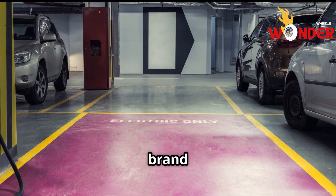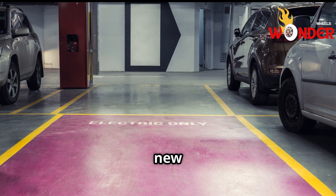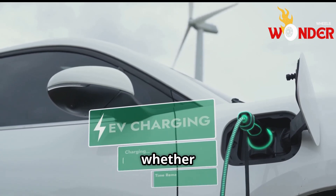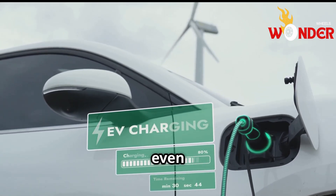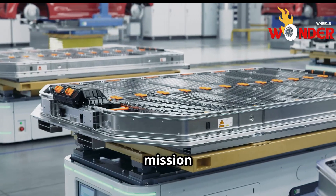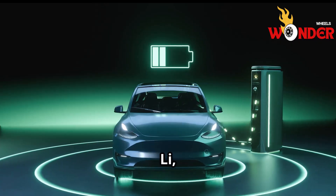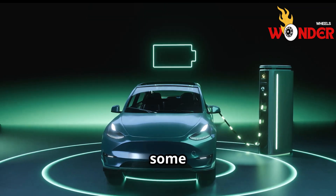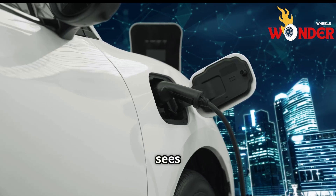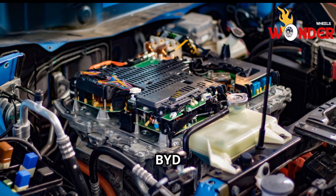Lee Yunfei, the general manager of brand and public relations at BYD, explained an exciting truth about the future of new energy vehicles. He emphasized that while different companies take unique approaches — whether it's supercharging, 1MW flash charging, or even battery swaps — the ultimate goal is to promote the adoption of new energy vehicles. This shared mission creates healthy competition within the industry, driving innovation and progress. According to Lee, even though BYD is leading in some areas right now, other companies can surpass it with better technologies, and he sees that as a positive development because it pushes the entire industry forward.